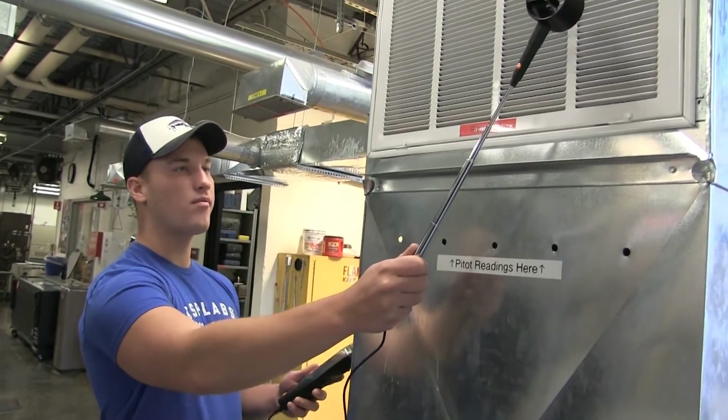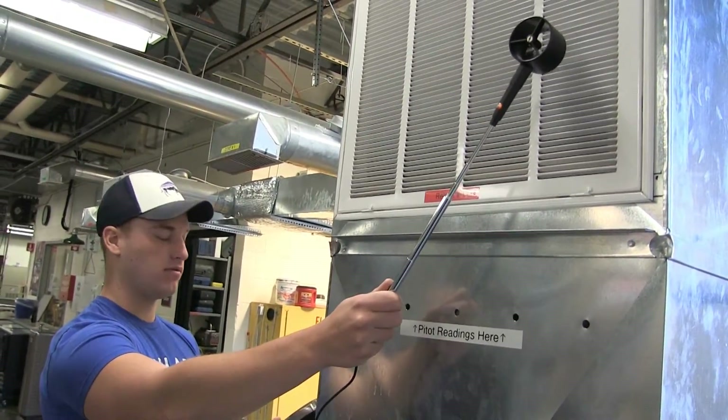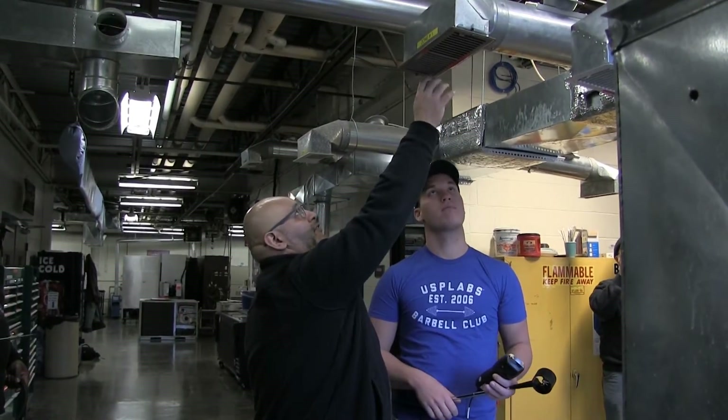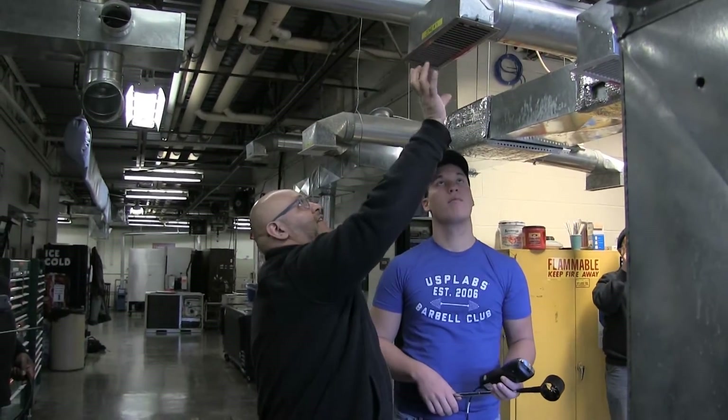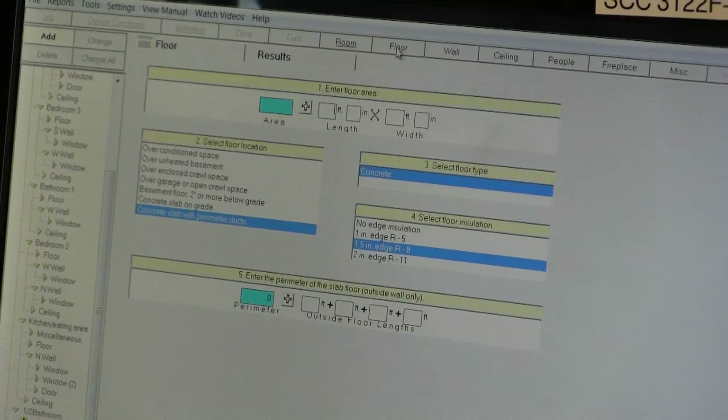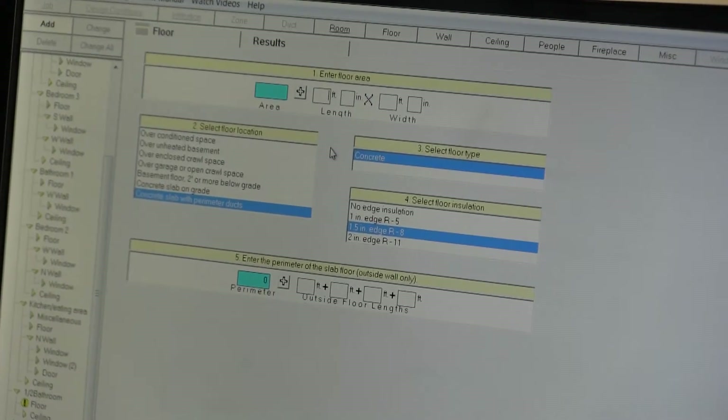There are a lot of different avenues you can pursue within the HVAC field. There are a lot of opportunities out there and I think our chances are pretty good of gaining employment. We've had students that are very successful leaving the program, getting into everything from sales to installing service technicians.